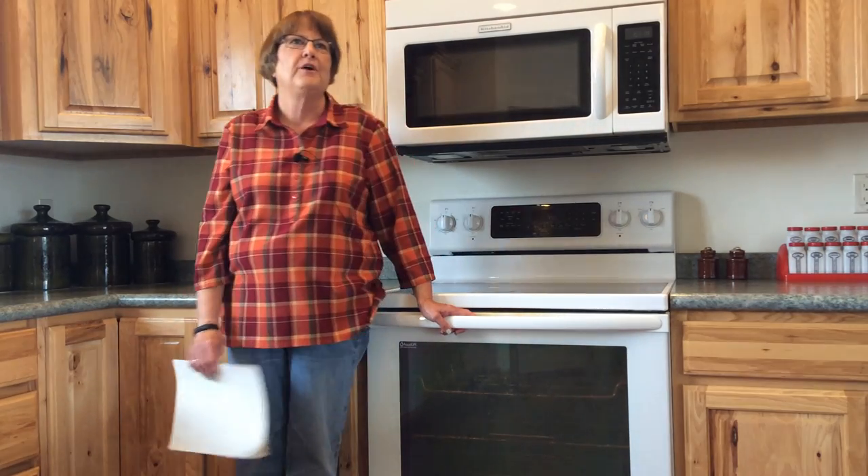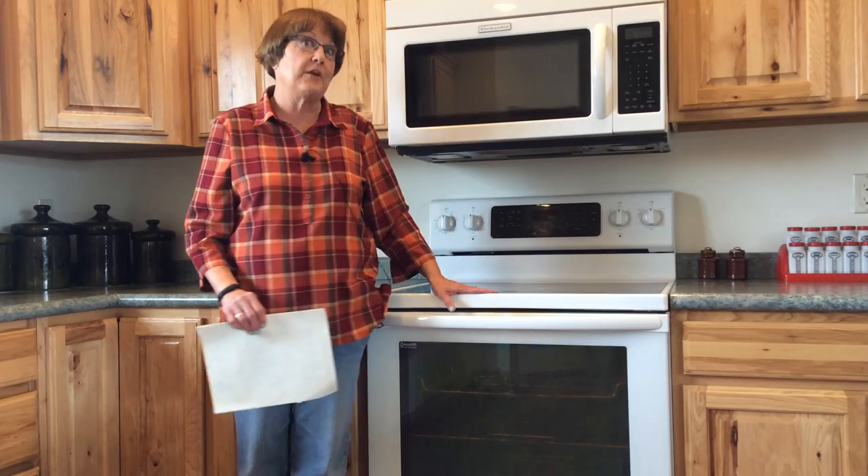Hello, this is Denise Smith from the Niagara County Extension Office. As you can see, we're not in our normal location today. We're at a remote location — my kitchen at home — because we have no power at our office today due to a construction project going on there. So we moved home and are going to share our tips and tricks to get the best out of your cooking appliances, from my microwave and my stove.